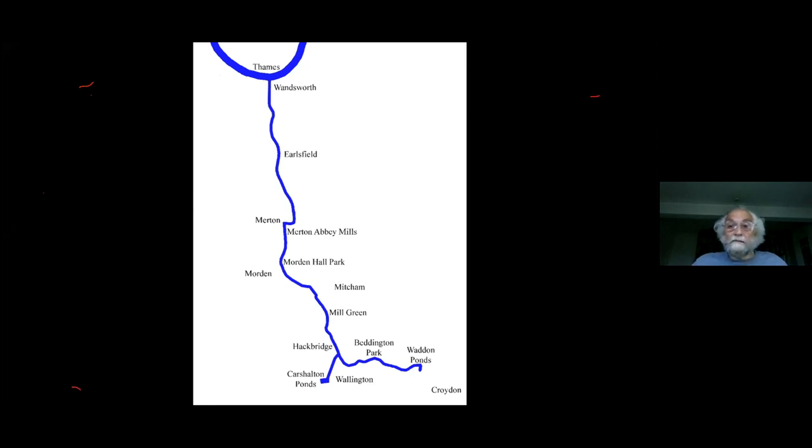In very wet years, when the Bourne was up, it rose in the valleys behind Croydon, and possibly behind Carshalton. The Croydon branch flows westwards, meets the Carshalton branch at Hackbridge, and then wanders northwards until you get to the River Thames. It's got quite a drop — about 100 feet over its length, from Carshalton and Beddington down to the Thames itself — and has long had a reputation for being a river full of mills.